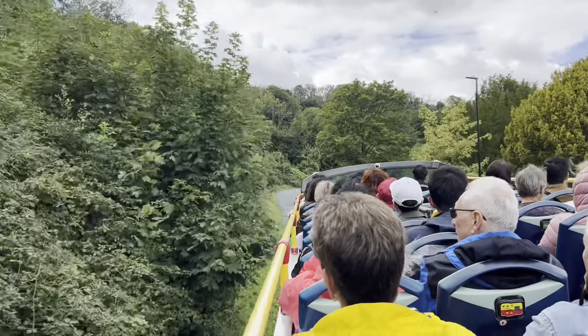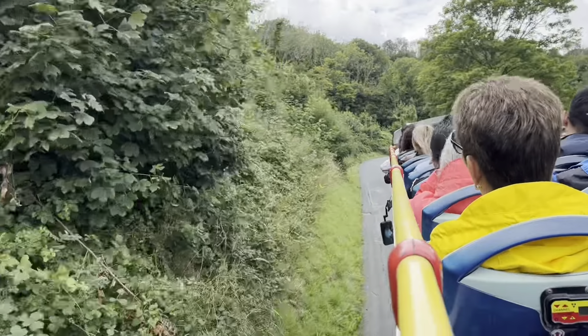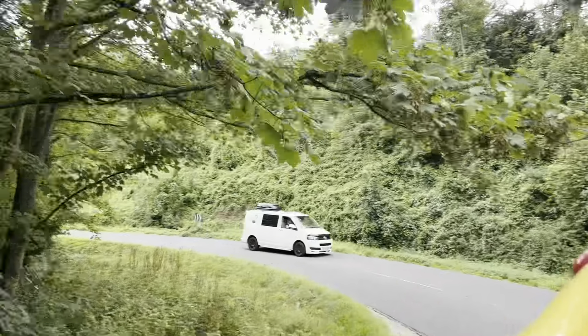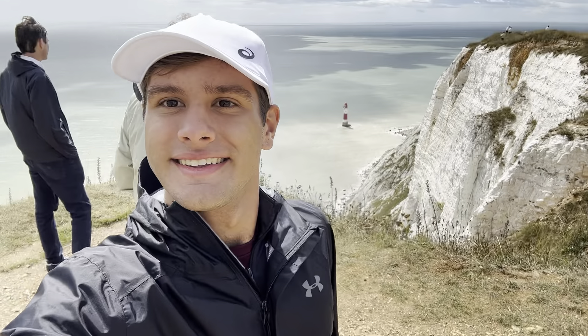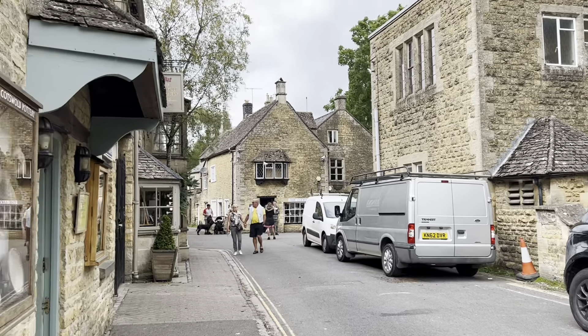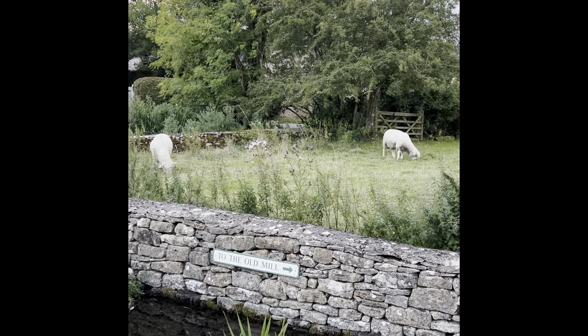Eastbourne, United Kingdom — the bus in Eastbourne to the cliffs is very fun. Also, the Cotswolds are an absolute must.